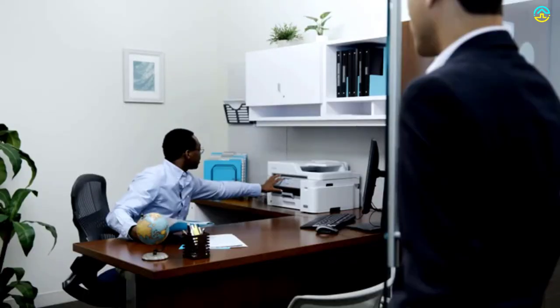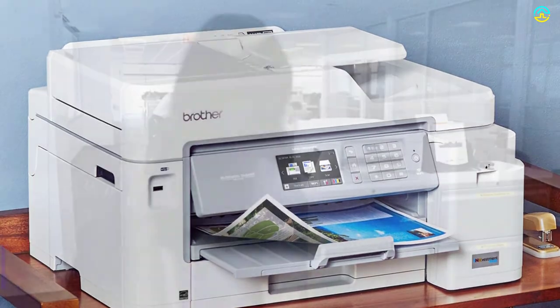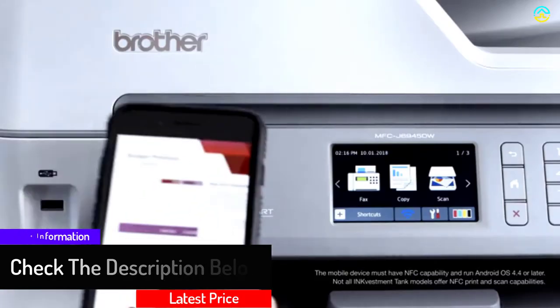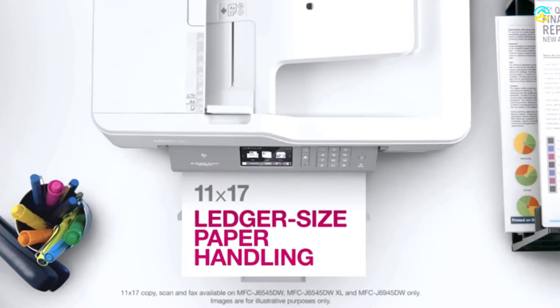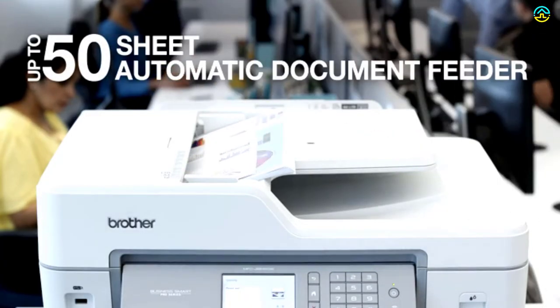This model is equipped with a 50-sheet automatic document feeder and 11 by 17 inch ledger printing capabilities. You can scan and cloud print from the touchscreen directly. You can enjoy uninterrupted printing with the high-capacity InkVestment tank cartridges and internal ink storage tank for about a year. It makes use of a revolutionary InkVestment tank system which holds more ink. Users appreciate the 250-sheet capacity paper tray, and the dash replenishment feature measures ink level so you can reorder when it runs low.